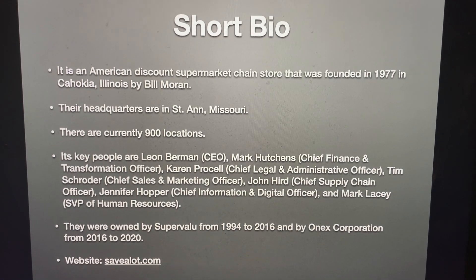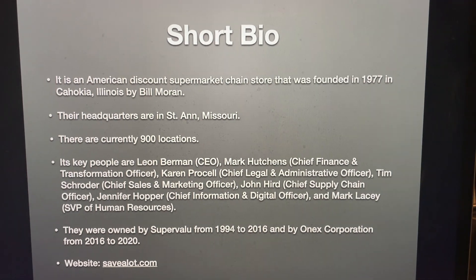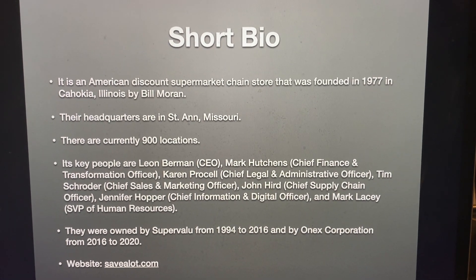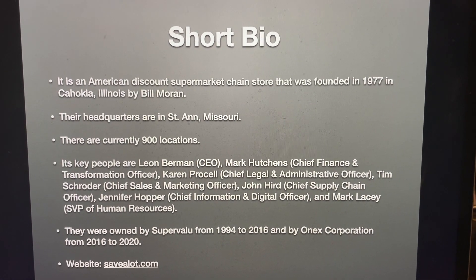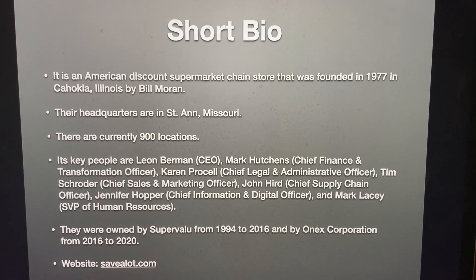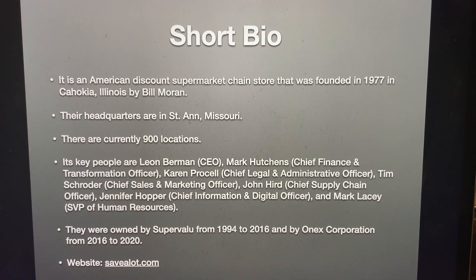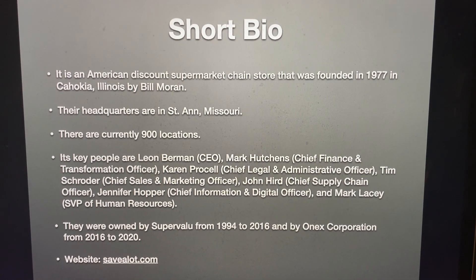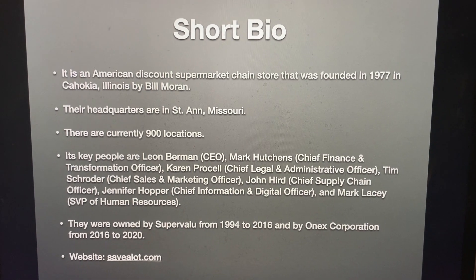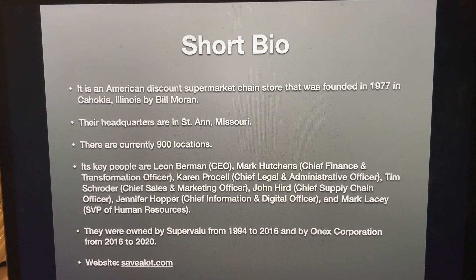Its key people are Leon Berman, CEO; Mark Hutchins, Chief Finance and Transformation Officer; Karen Procell, Chief Legal and Administrative Officer; Tim Schroeder, Chief Sales and Marketing Officer; John Hurd, Chief Supply Chain Officer; Jennifer Hopper, Chief Information and Digital Officer; and Mark Lacey, SVP of Human Resources. They were owned by Supervalu from 1994 to 2016, and by Onyx Corporation from 2016 to 2020.